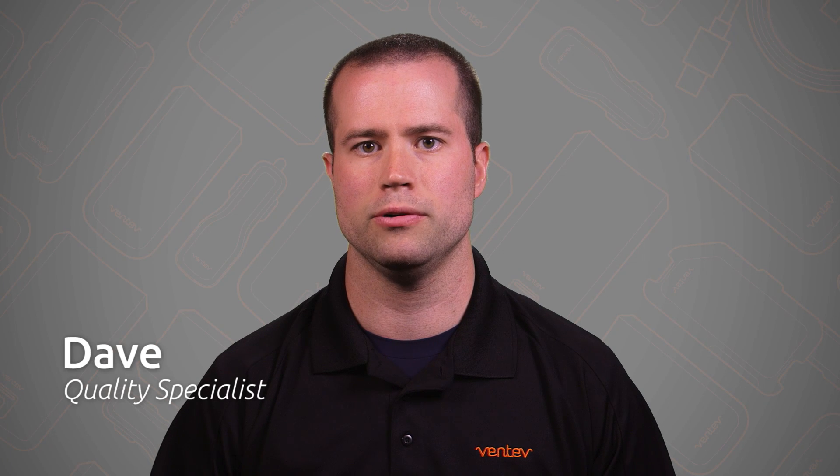Hi, this is Dave coming at you from Ventive Mobile, here to talk about why phones and tablets sometimes take so long to charge. Not all charging environments are created equal. Even though you're using the same cable and plugging into a USB port, here are a few scenarios that will affect the amount of time it takes for your phone to charge.